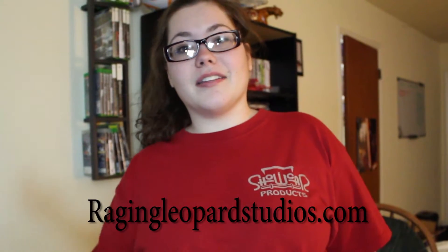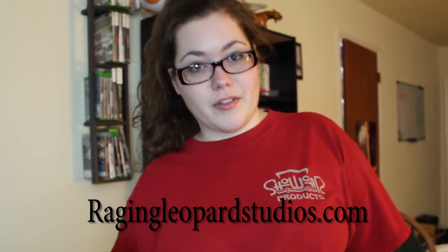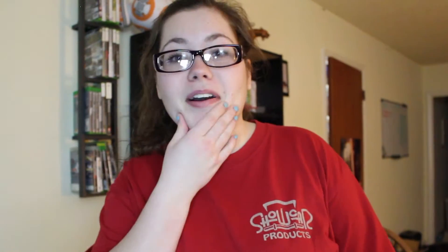We have a website and the link will be in the description below the video. We have a map of all the places that we're going to be going and all the trips that we have planned. We're going to be posting travel articles, our videos and pictures on the website, so make sure to look on there because there's going to be more information and more content on the website.